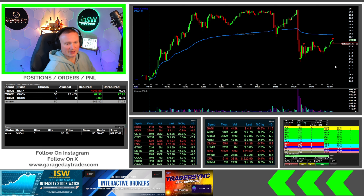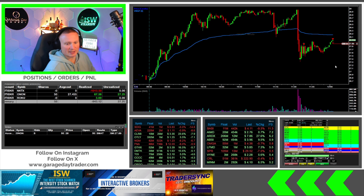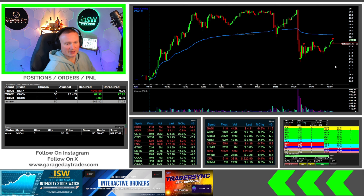Gonna take another half off right there — down to 50 shares now. Putting a pretty tight trailing stop in at 27.89 because it's almost time to go. Stopped out right there. Made $88 back on that to start the retrieval — and that'll probably be it for me.